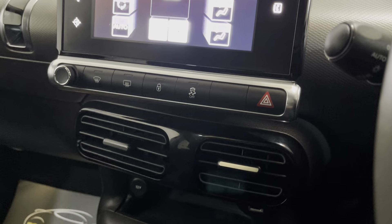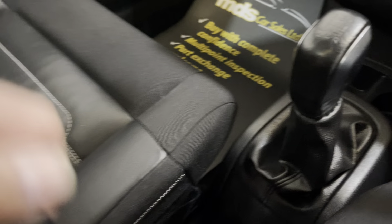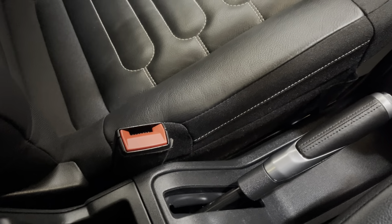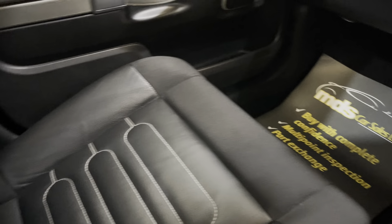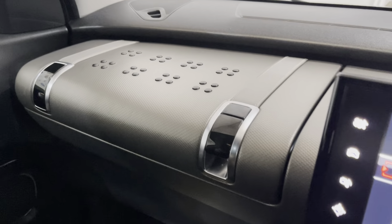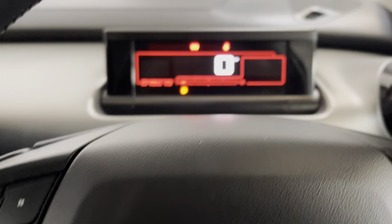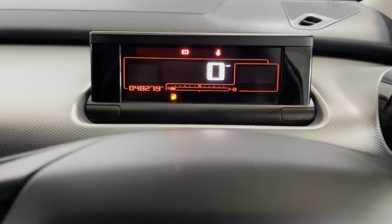Nice air conditioning there. It's also got a centre armrest as well, and a nice stylish dashboard. I'll turn it off now and we'll show you around the rest of the car.